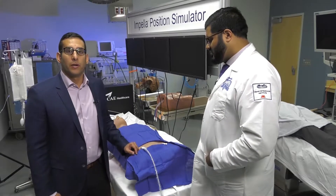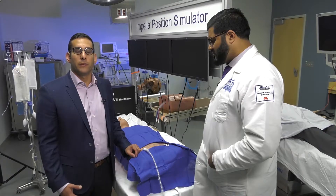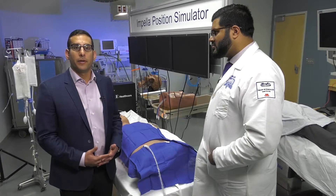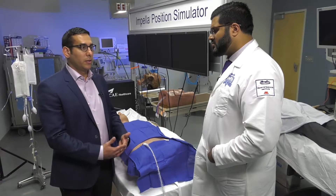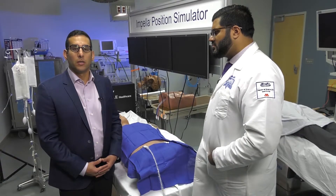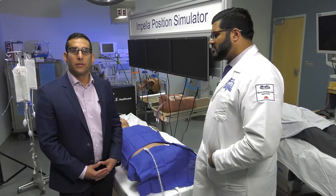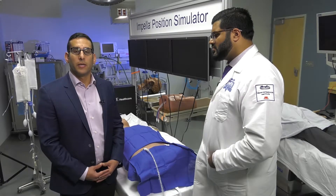Using this model, we're going to talk about sheath management. Before you have a conversation about sheath management, we should be discussing how to get access, and it's very important to use micropuncture, fluoroscopic guidance, and ultrasound guidance. It's imperative to have image guidance with large bore access when we're dealing with large bore sheaths. Both our institutions use micropuncture technique with image guidance via fluoroscopy and/or ultrasound. That assures you won't have a high stick, decreasing the incidence of retroperitoneal hematomas, pseudoaneurysms, and other complications.